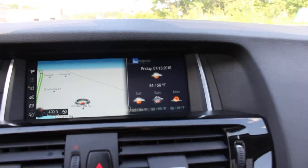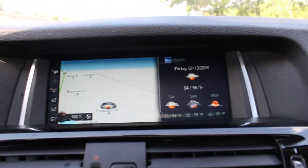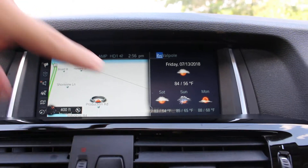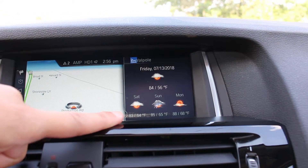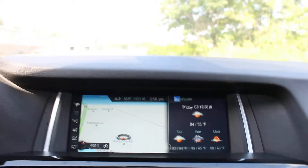It has apps as well as internet access. Right now it's actually pulling the weather, so you can see the current weather. It's quite hot out.